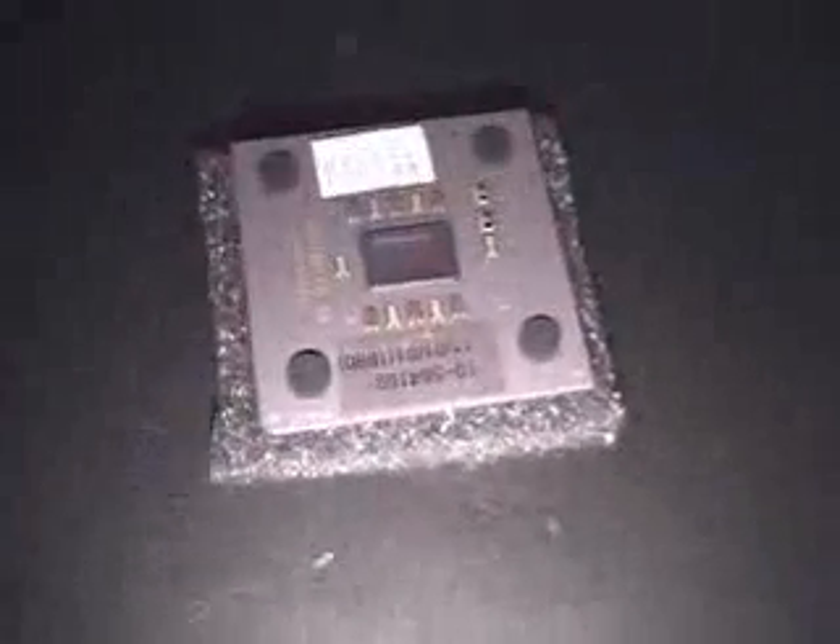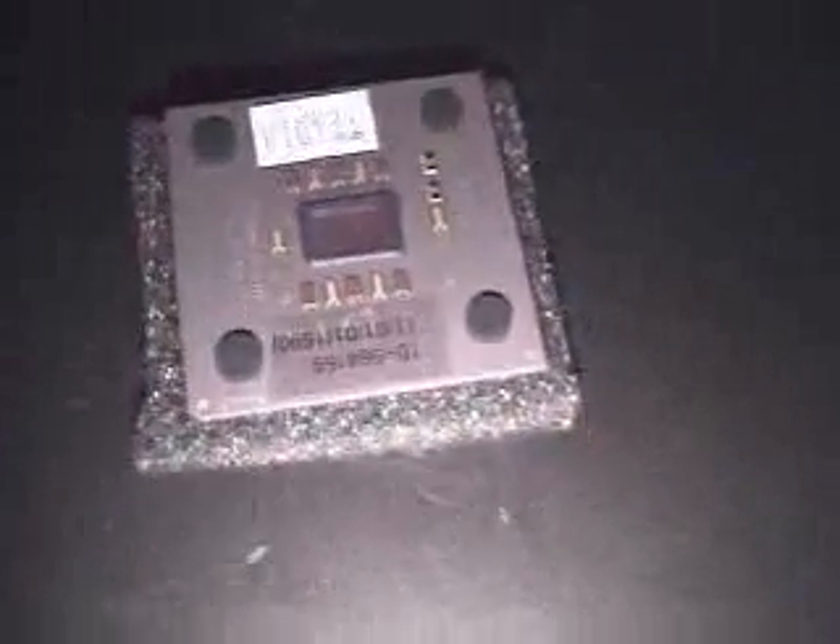What you're looking at here is the 1.2 GHz T-Bird, the new CPU from AMD. It has the 1.8 micron technology on this chip, and something I did notice on this chip — the L1 bridge is actually unlocked, so I don't have to do any pencil work at all.